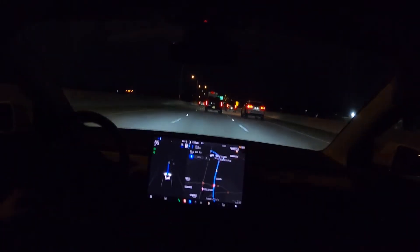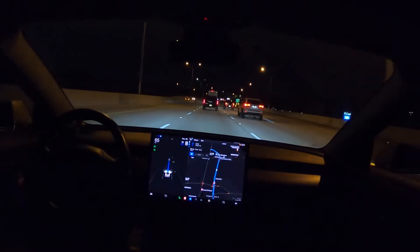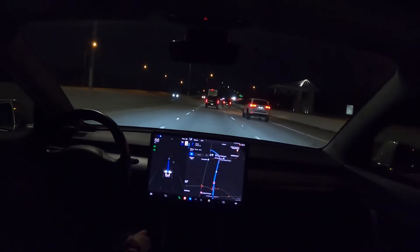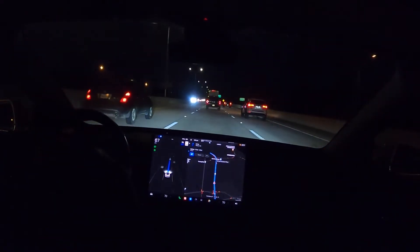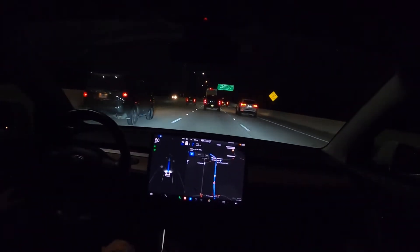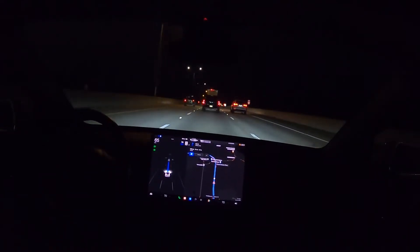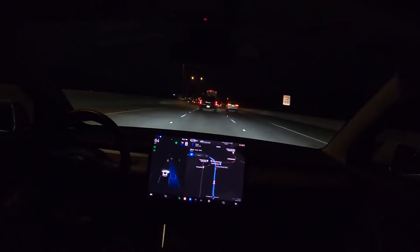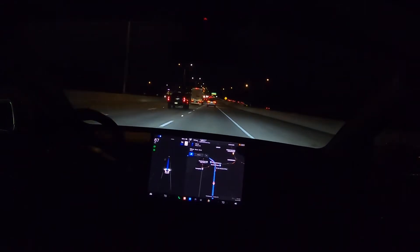That reminds me of something I learned this morning: the car now, even on regular autopilot, will slow down if there is an emergency vehicle on the side of the road or driving by you. This morning there was a police officer with his lights on solid — no blinking, no flashing, just solid lights — and the car was slowing down while I was in autopilot. That was really cool.